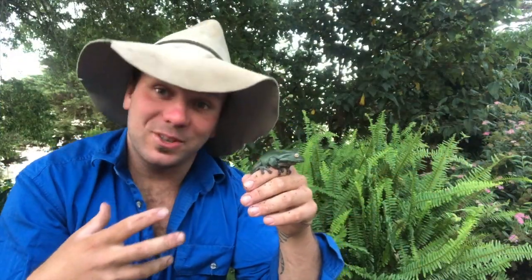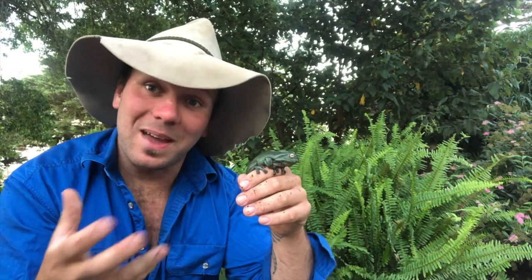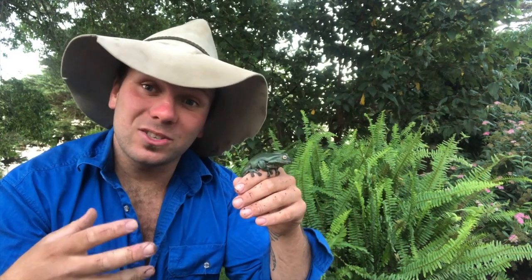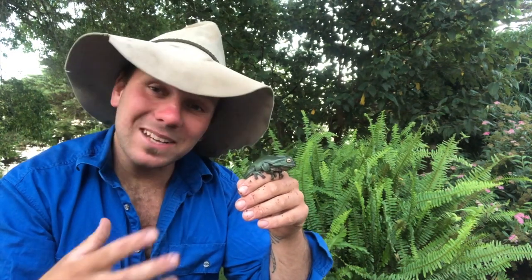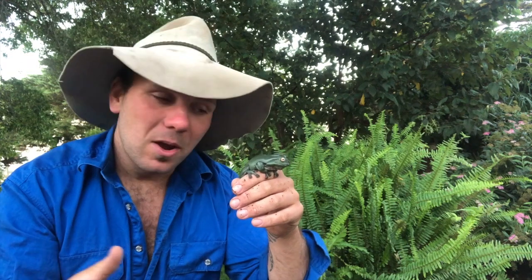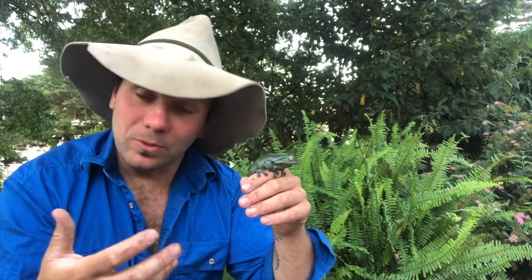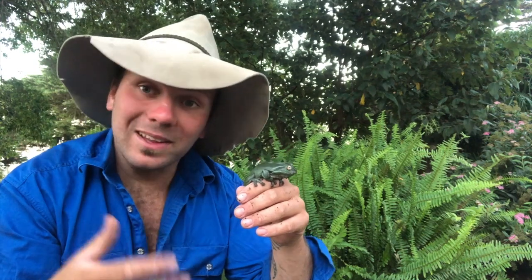Not only is the green tree frog probably one of the most famous frogs in the country, if not around the world, it was also the first frog ever scientifically described in Australia. It was actually discovered in 1790 by a man named John White, and this is where the original common name came from — the White's tree frog.